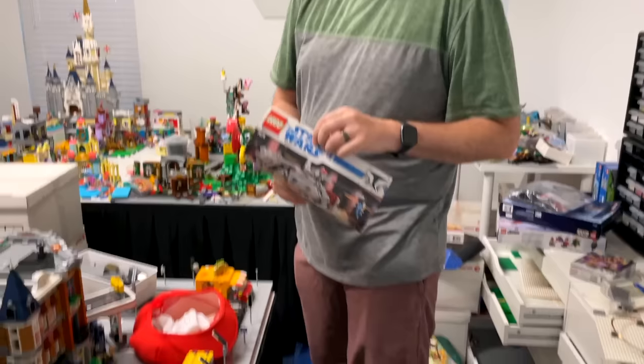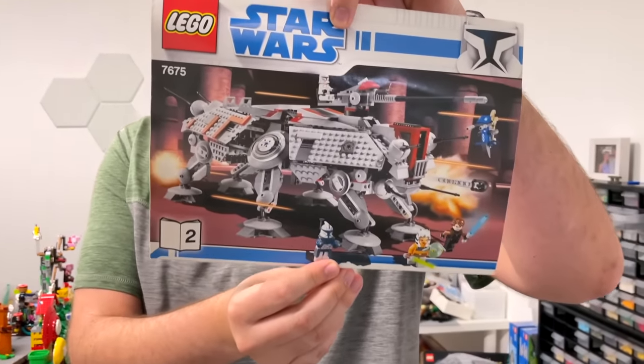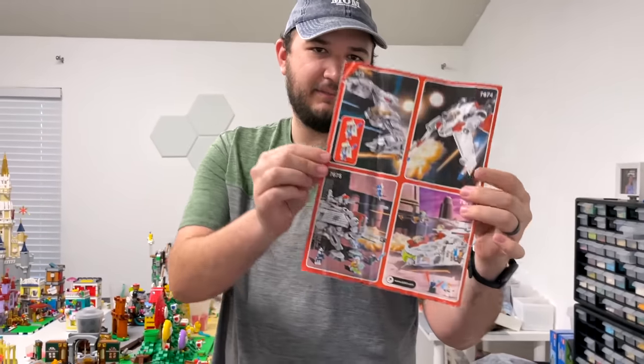That was actually way easier than I thought it would be. And because it's not actually part of the backlog, I'll put it in a little bit deeper. Here's kind of where that ended up, and then here's kind of my backlog. Yo, check out what I found — it's Star Wars set 7675. Classic. Check out these on the back — I have all of them.